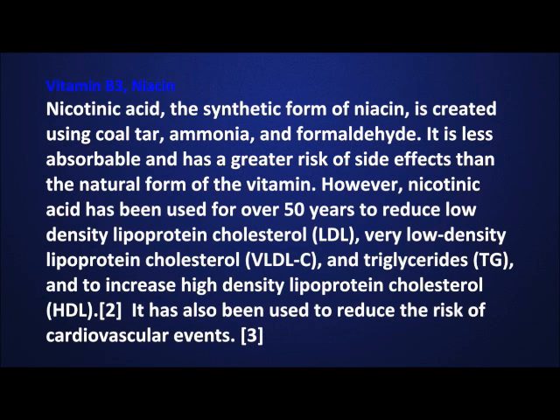Nicotinic acid, the synthetic form of niacin, is created using coal tar, ammonia, and formaldehyde. It is less absorbable and has a greater risk of side effects than the natural form of the vitamin. However, nicotinic acid has been used for over 50 years to reduce bad cholesterol and increase good cholesterol. It has also been used to reduce the risk of cardiovascular events.